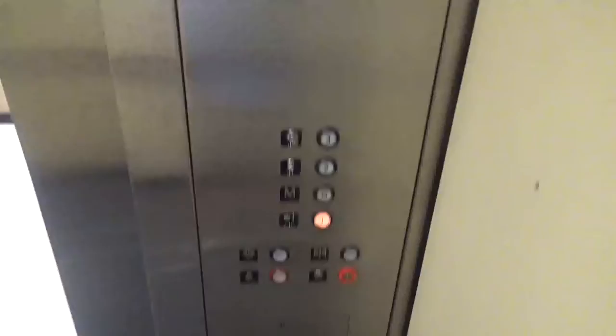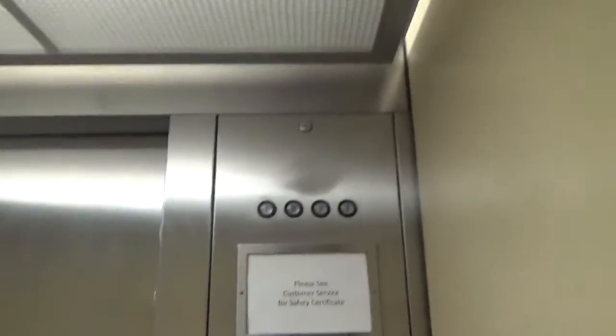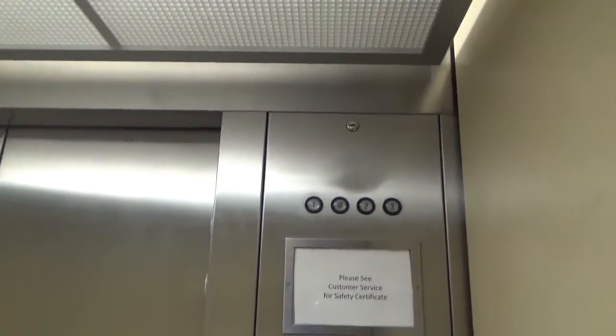Here it is. One. This has a basic submersible motor. Here we go. And works.